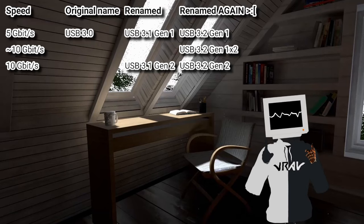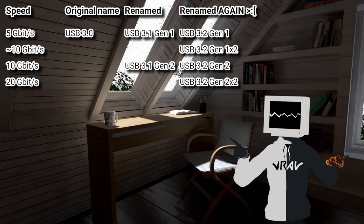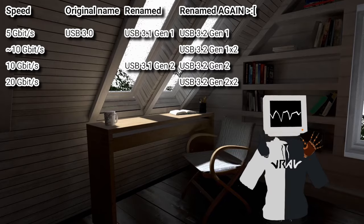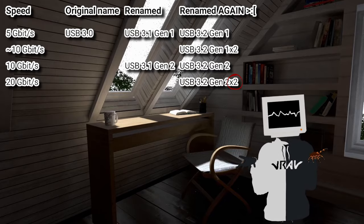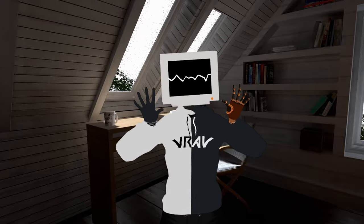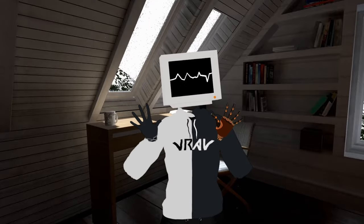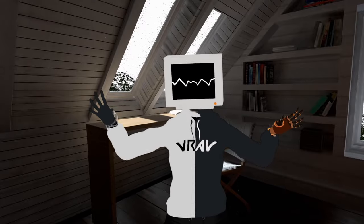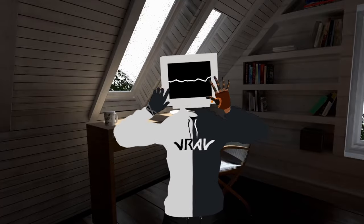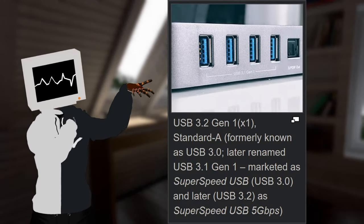The last one is USB 3.2 Gen 2x2, which is double the speed of the previous one. Logically I understand why there is a 'x2' at the end — it means double the lanes, or double the speed effectively. The problem is that nobody will ever use it, nobody's gonna remember it, and marketers will do everything in their power to exploit the naming schemes to their advantage. Normal people just stop at the first, maybe second number — no chance they will remember all that garbage. Like, read this image — what is written on here? This is unintelligible.